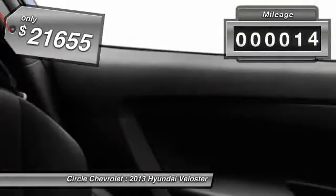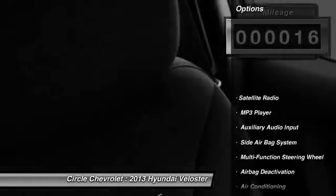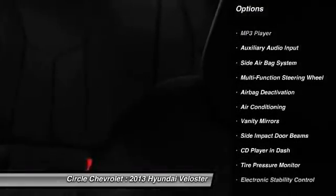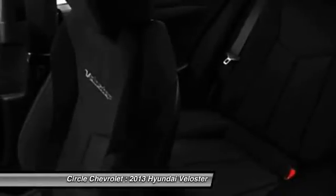This vehicle has less than 100 miles. Here are some of this vehicle's great options: power passenger seat, power driver's seat, dual airbags, auto express down window, front air conditioning, and power steering.